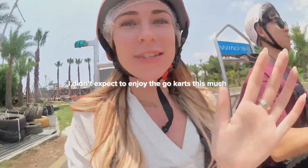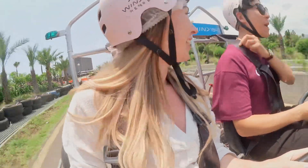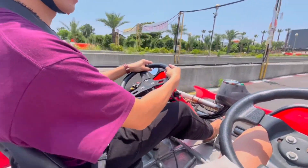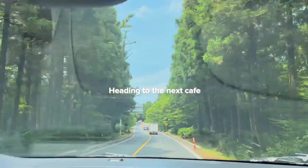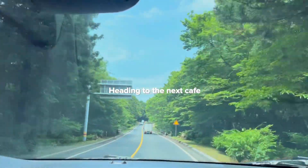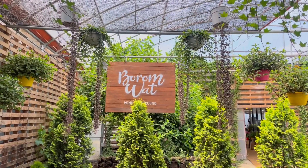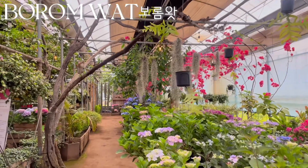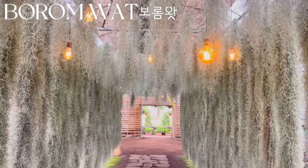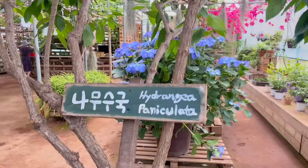This goes a lot faster than I was expecting! It's fast, right? Yeah, it's faster than I expected!